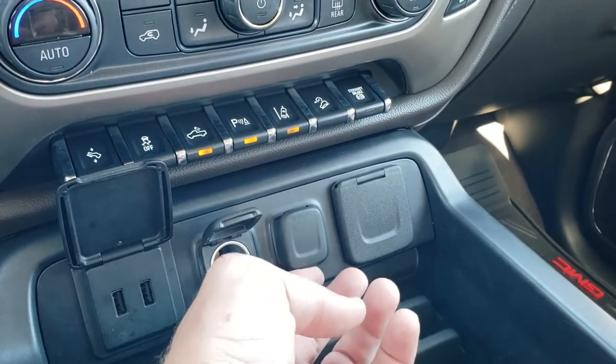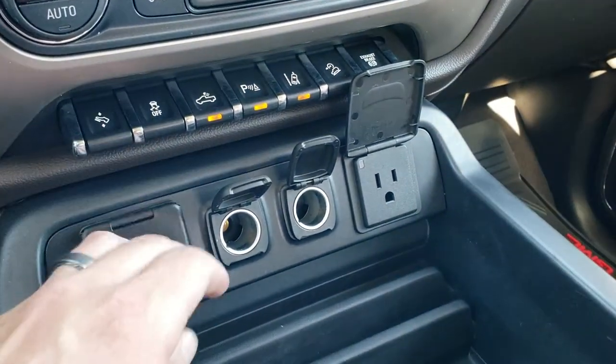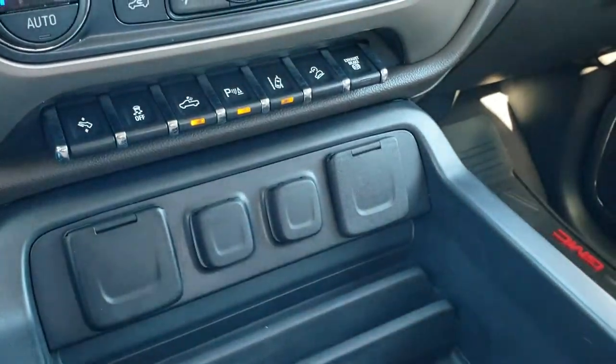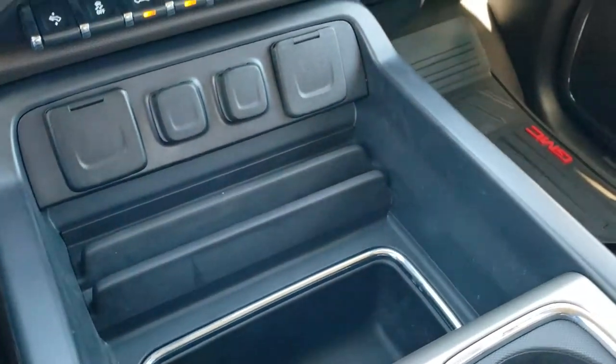You get two USBs, two 12-volt power points, and a 110-volt 150-watt plug-in as well. There's a nice storage area and a spot to hold your cell phone.